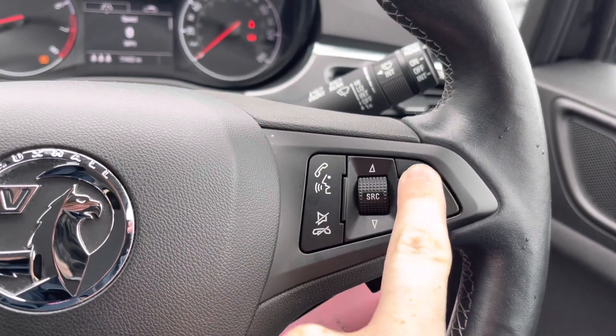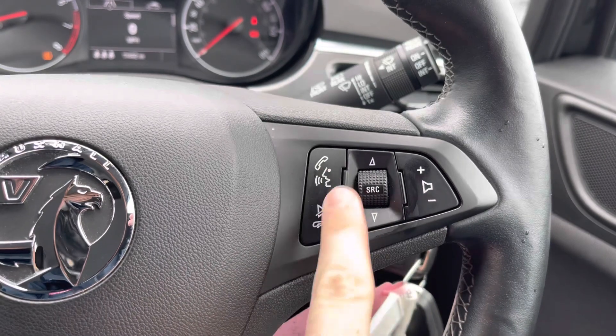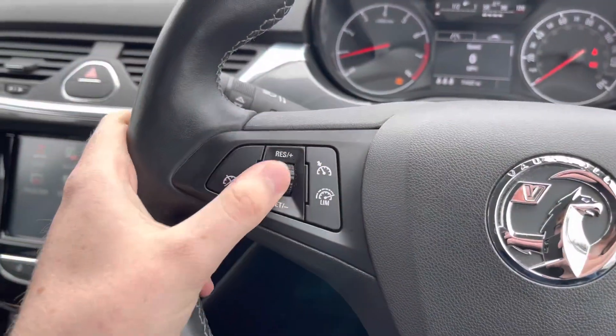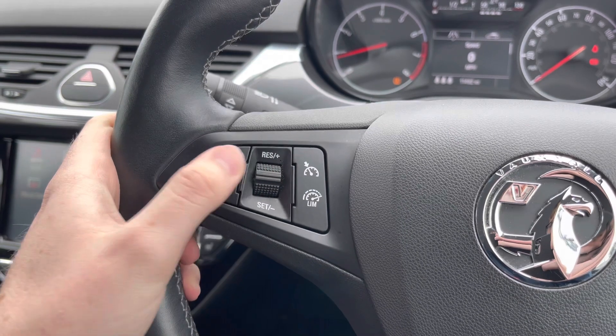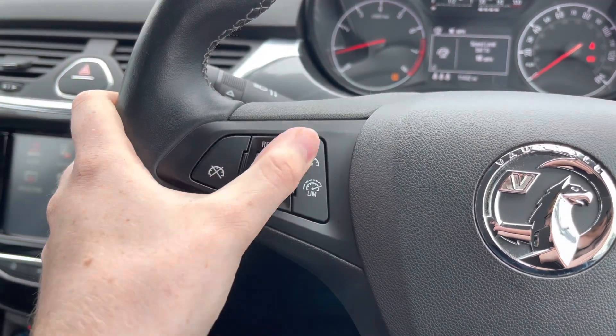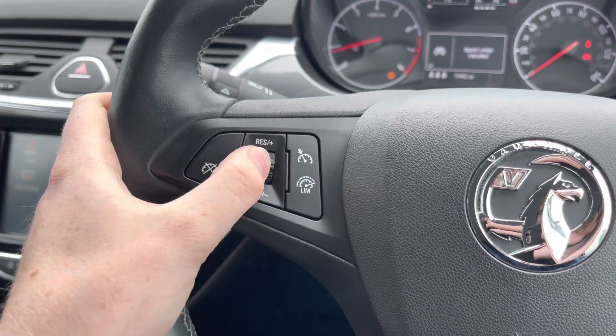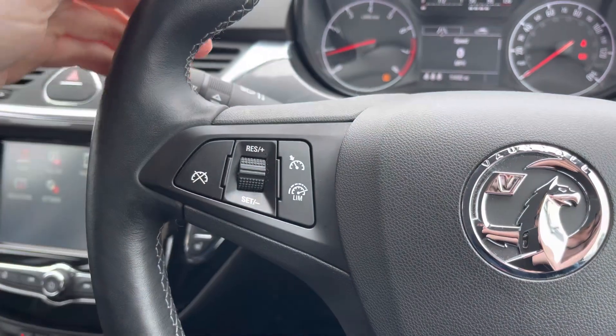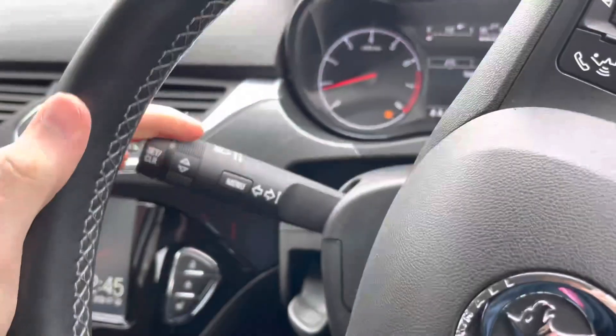To the right of the steering wheel you've got your controls for the infotainment system, where you can make adjustments to the volume, change track and station, select the source of audio, and answer phone calls. To the left you do have your cruise control, which is ideal for longer journeys as it means you don't have to keep your foot on the accelerator the whole time, allowing you to arrive at your destination with more comfort and less strain. Super ideal if you're frequently on the motorway.